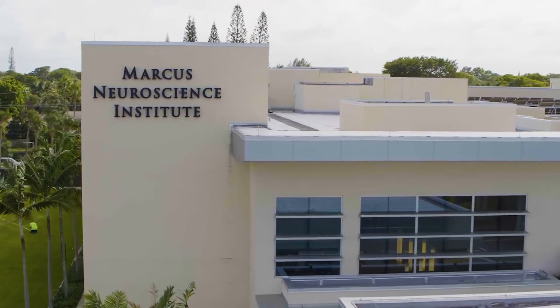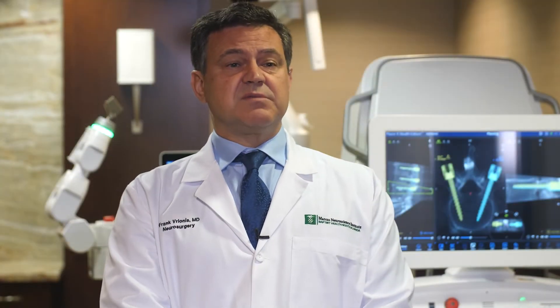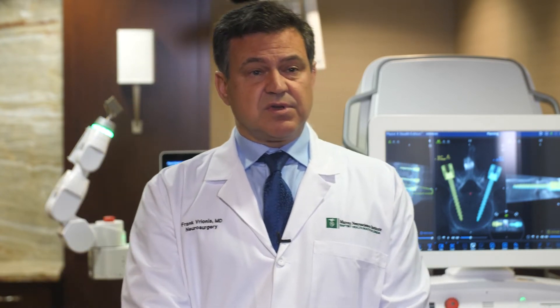So I believe we are very well equipped, and of course you can see behind me the newest type of technology that we offer, but we have much more than that in the Institute.